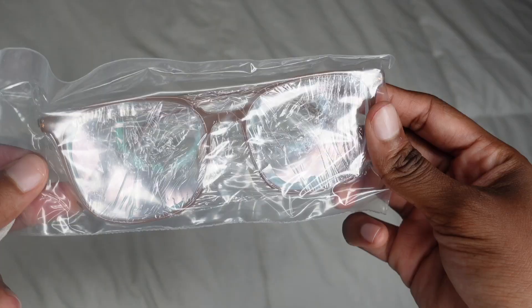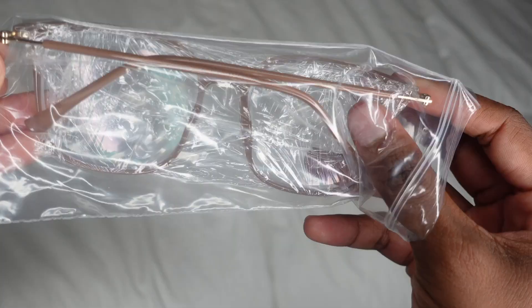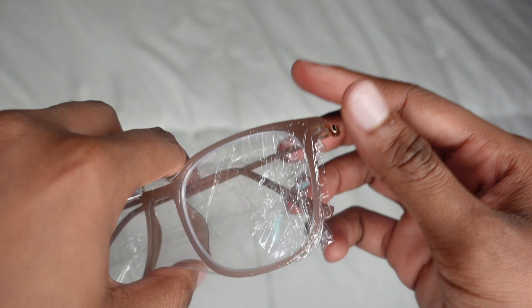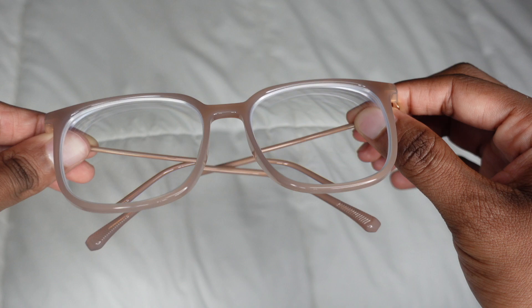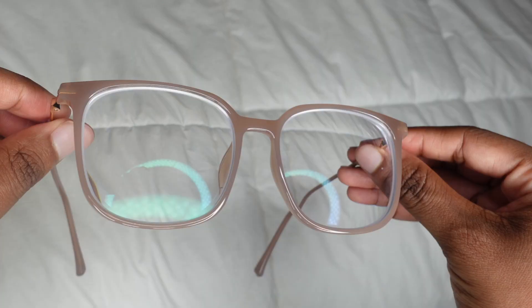Before we continue with the rest of this video, I just want to talk a little bit about Phytu. Phytu is an eyeglass company that sells glasses for women, men, and kids, and they also sell sunglasses and colorblind glasses at a very inexpensive price. This company was courteous enough to send me two pairs of glasses that had my prescription and one that did not.